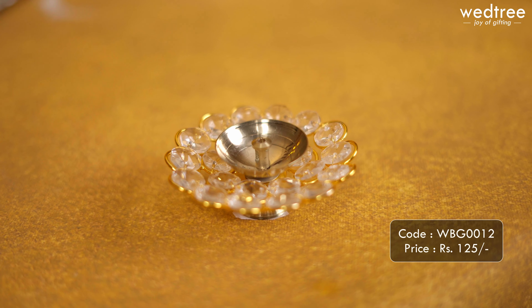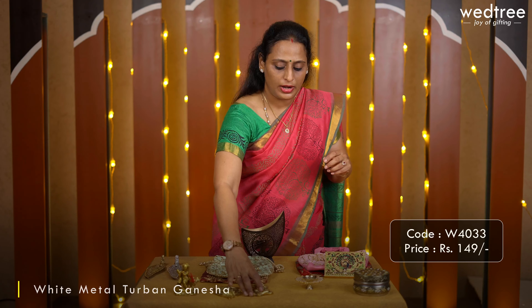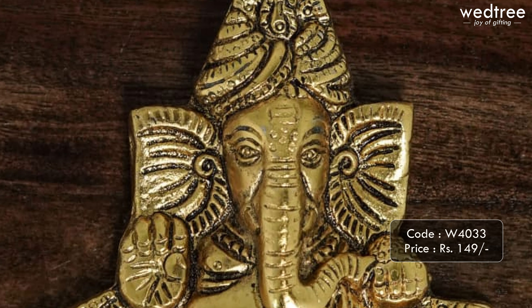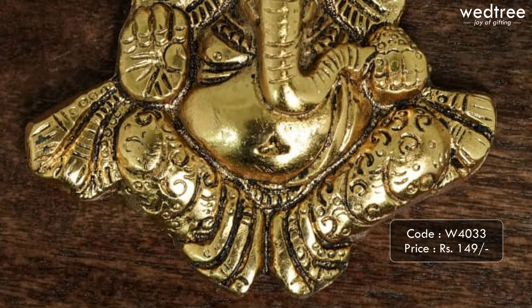This particular diya is priced at 125. Next we have a wide variety of products available in white metal, starting with this wall hanging of Ganesha, considered very auspicious to give to your loved ones. This one comes in black antique coating and looks very festive and beautiful. It comes in a beautiful thank you box and is priced at 149.